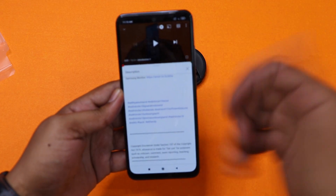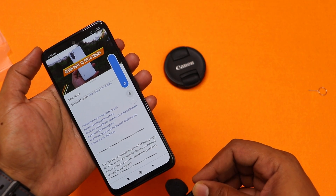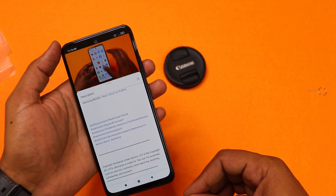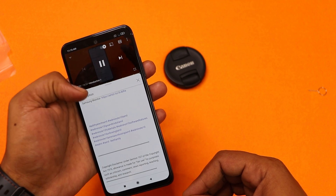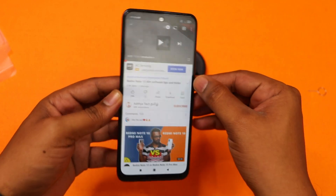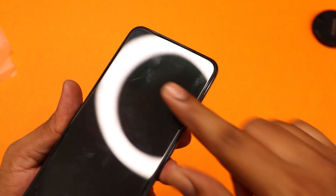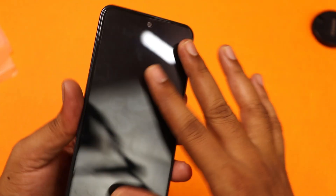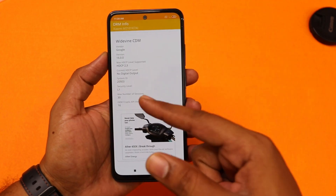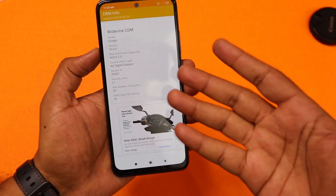Now we have the output of the speaker. Let's see the Redmi Note 10 software features and tricks. The speaker is nice and adequate for this budget. We can use a scratch card on the phone and use tempered glass. We can check the DRM information — there is L1 certification, so you can check HD content on the smartphone.